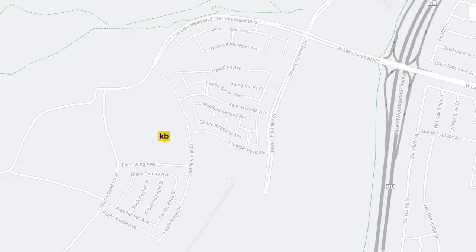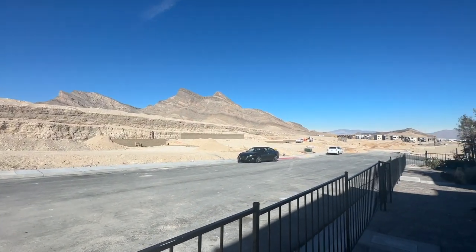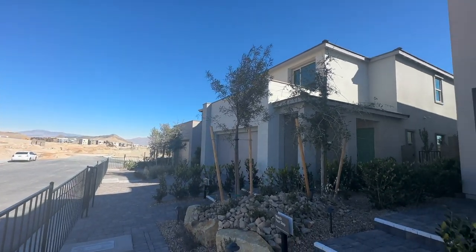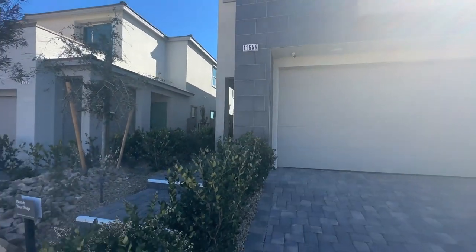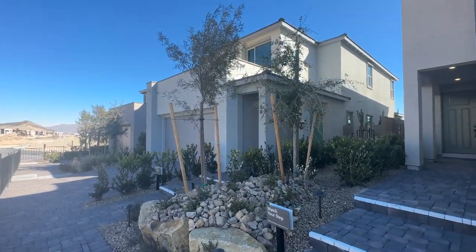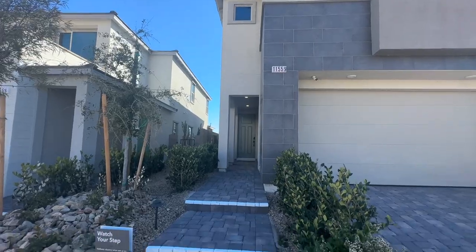They just opened up sometime in December — shame on me for getting these videos out to you so late. I had a very busy December, but this is part of what's called the Kestrel Commons Village and it is a newer village here in Summerlin, similar to the Red Point Square Village. This community has 192 lots with six different floor plans to choose from and three are modeled.